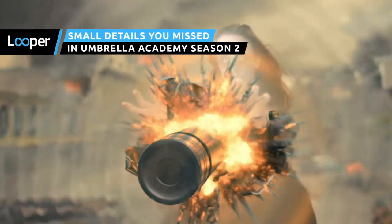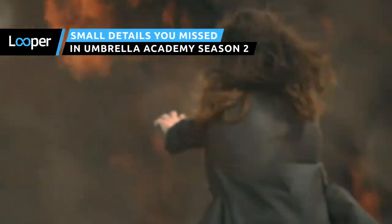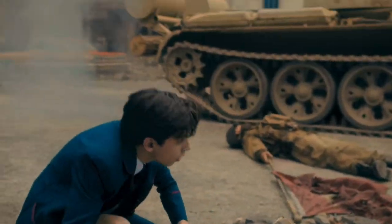Whether they're meant to give us clues about Season 3, or to simply give us all the reason to rewatch once we're done with our first binge, here are some of the small details you've probably missed in The Umbrella Academy's second season.